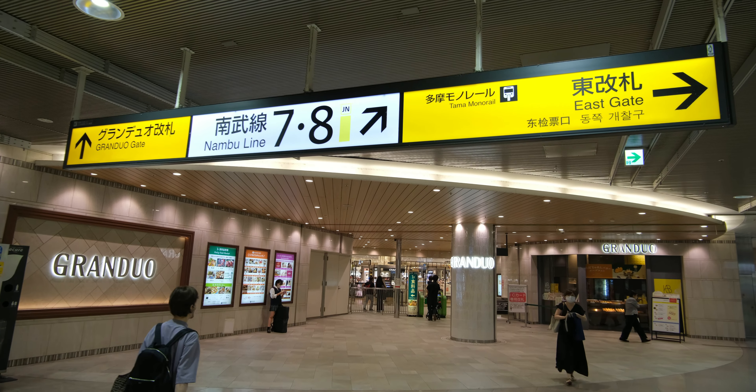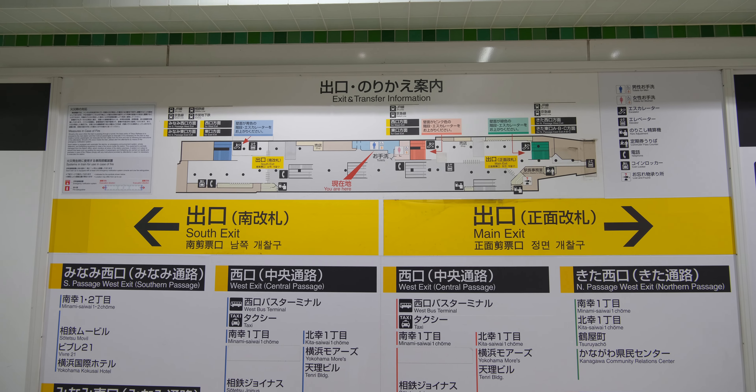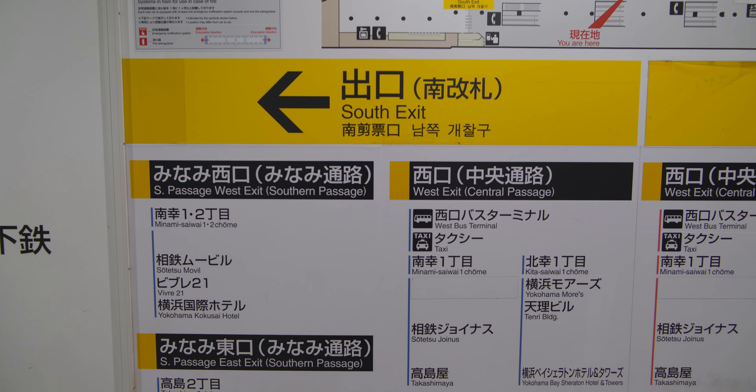Number two: paying close attention to the train station signs and their exits. While you need to make sure you get off at the right stop, picking the correct exit is just as important. It is important to study the exits before making your choice, because picking the wrong one can put you on the opposite side of your destination, which could waste a lot of precious time.